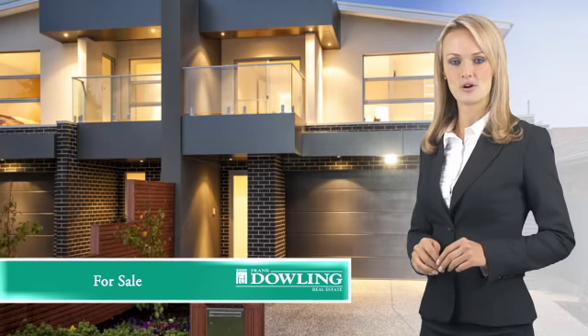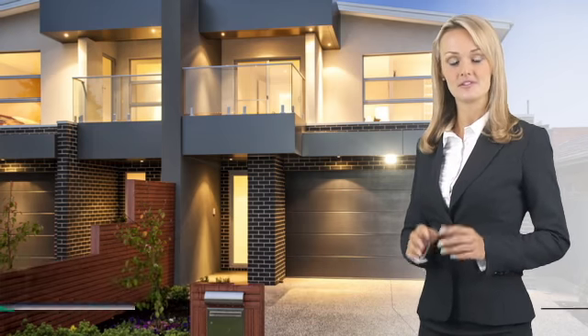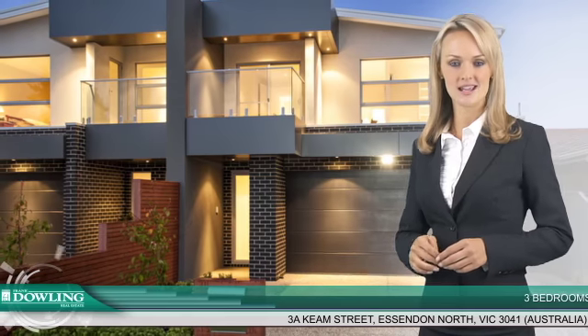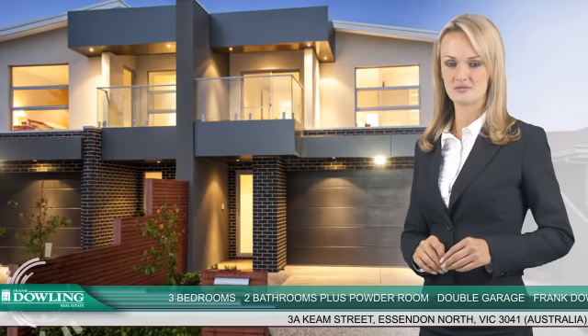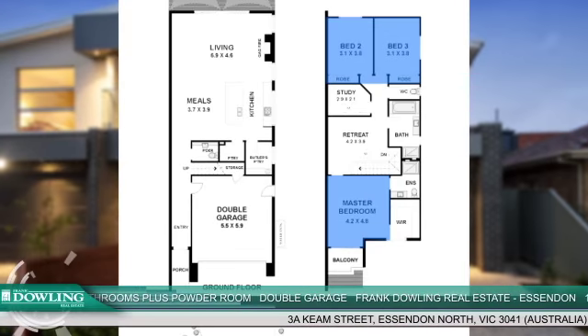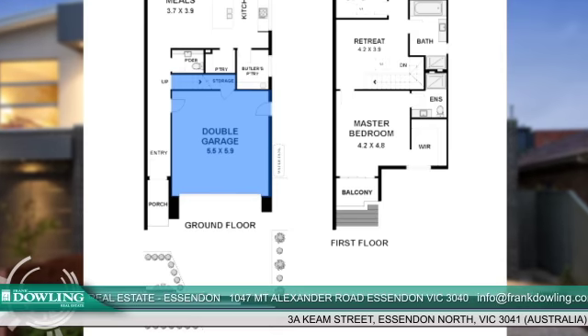Frank Darling Real Estate Essendon offers for sale at number 3A Keem Street, Essendon North. This stunning new residence captures the essence of modern living with its combination of space, style and versatility. It has three bedrooms, two bathrooms plus a powder room, and a double remote-controlled garage plus storeroom.